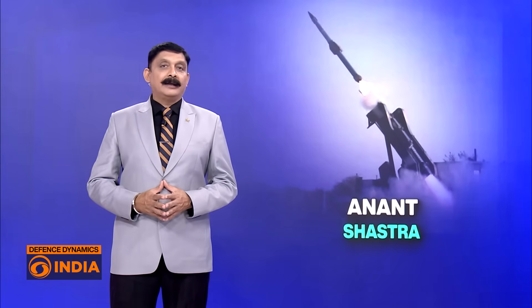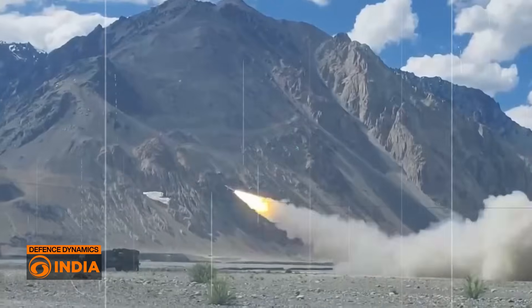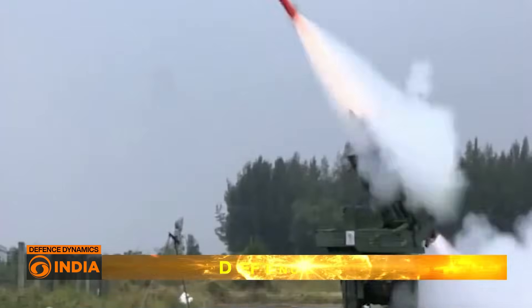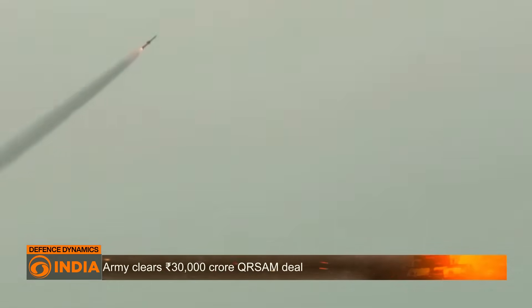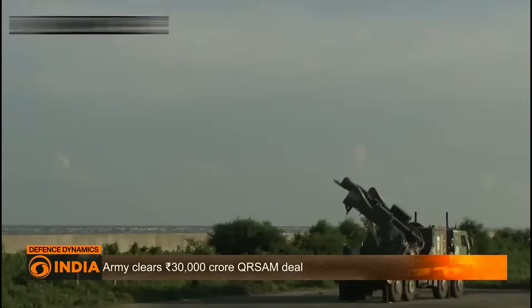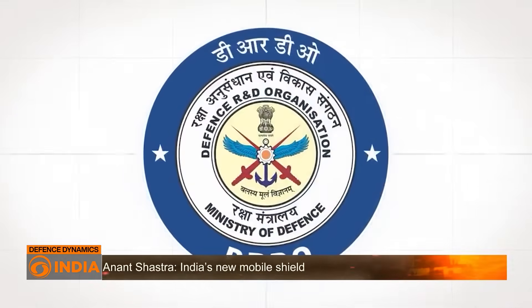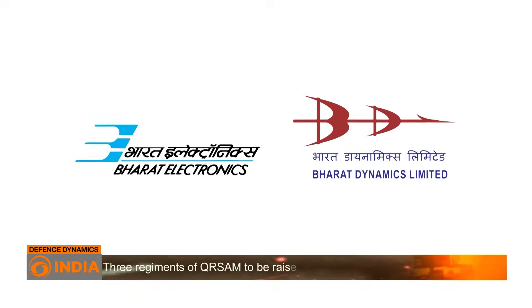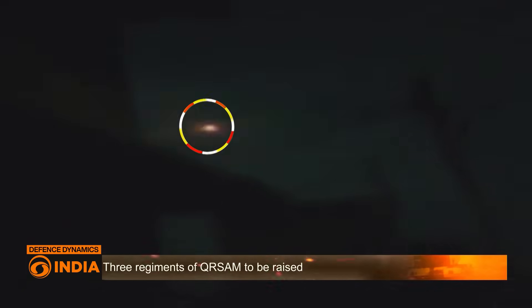India has kicked off the acquisition process for three highly mobile regiments of indigenous quick-reaction surface-to-air missile systems, the Anant Shastra. At a cost of nearly Rs 30,000 crores, the Indian Army has issued a request for proposal to acquire three regiments of the QR SAM system, developed by the DRDO and to be co-produced by Bharat Electronics and Bharat Dynamics. The system will add a cutting-edge layer to India's air defence network.